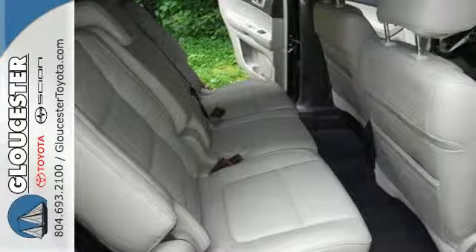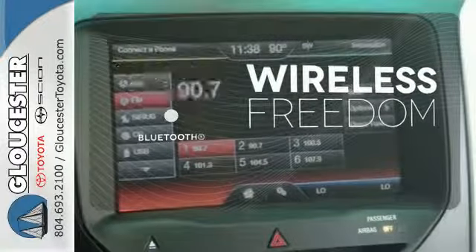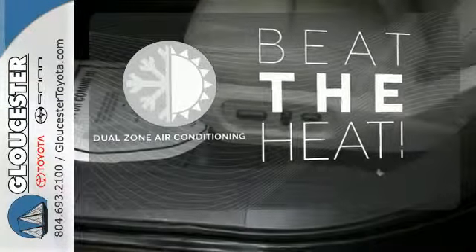You'll appreciate the protection you get with traction control and multiple airbags. You don't have to put your life on hold when you have Bluetooth. Say goodbye to the frost and never leave your car with the heated mirrors. Dual zone air conditioning lets you and your passengers pick a personal temperature.